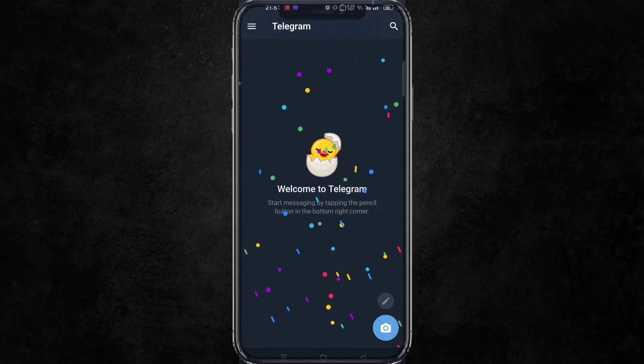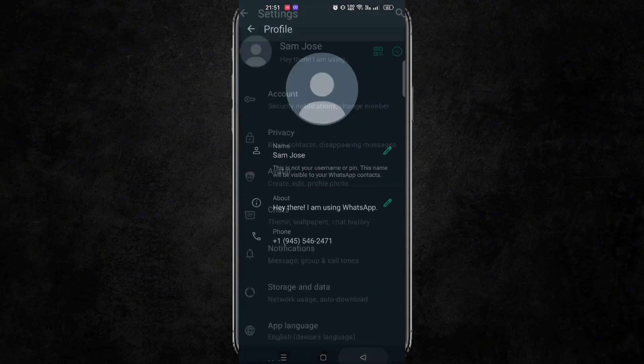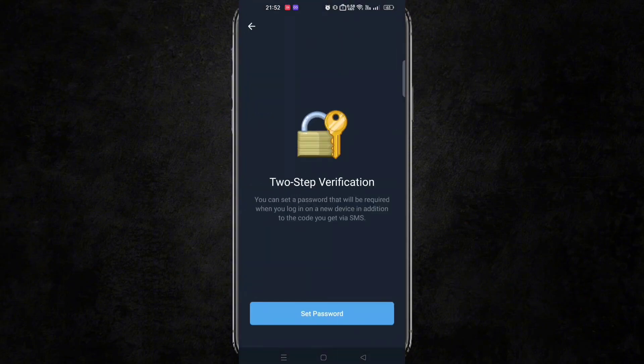To make these numbers permanent, make sure to add two-step verification for both Telegram and WhatsApp, and add an email for extra security. Avoid spamming with these numbers and they will never be banned.